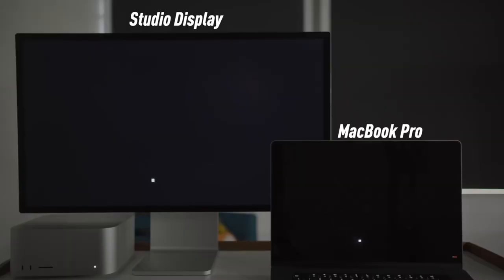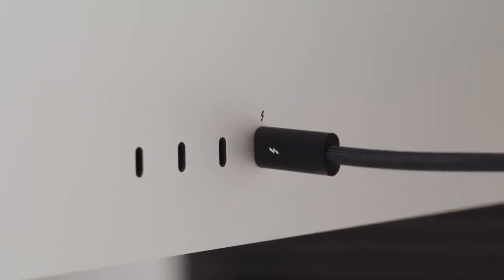My biggest gripe with the Studio Display is that it doesn't have ProMotion. I can tolerate the lack of mini-LED because I do like the inky blacks that mini-LED and even OLED offer, but I just cannot live without ProMotion. I have ProMotion on my iPhone and iPad, and I think ProMotion on the MacBook Pro is a differentiating factor I can't leave without — it's a deal-breaker. I also don't think we'll get a 5K 120Hz Pro Display XDR soon, because Thunderbolt 4 doesn't support the bandwidth required for that.